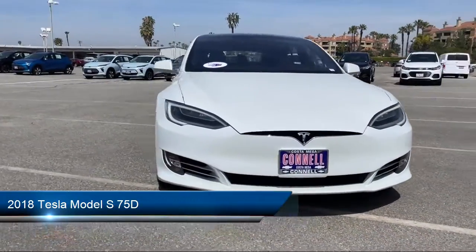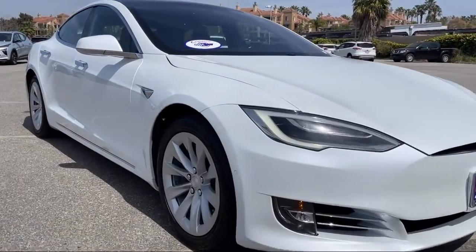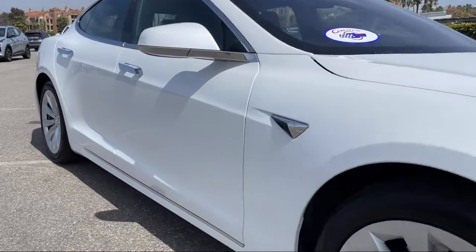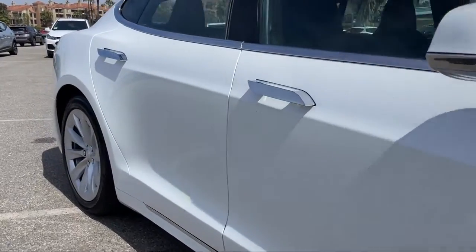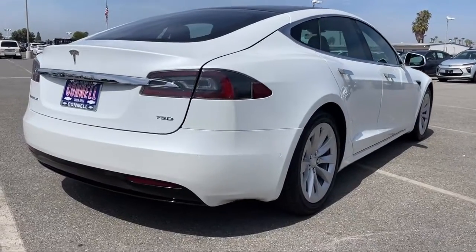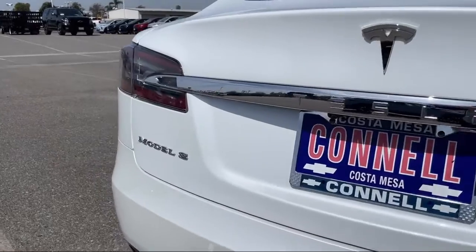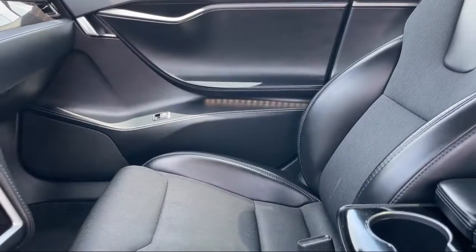It comes equipped with smart device integration, premium synthetic seats, navigation, heated front seats, HD radio, LED headlights, lane departure warning, climate control, keyless entry, rain sensitive windshield wipers, and has less than 45,000 miles on the odometer.